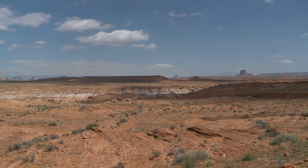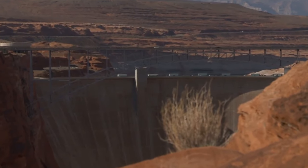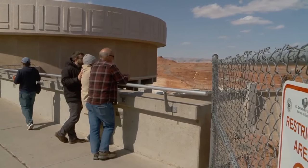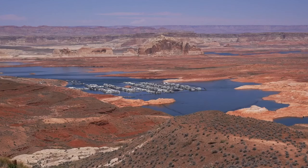Water from Lake Powell typically flows through Glen Canyon Dam's hydropower turbines. In a new experiment, the Bureau of Reclamation tested a lower set of water tubes to see if water can still be delivered to the communities that need it as water levels shrink.